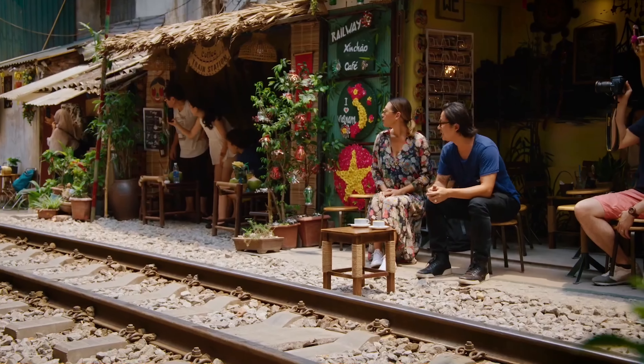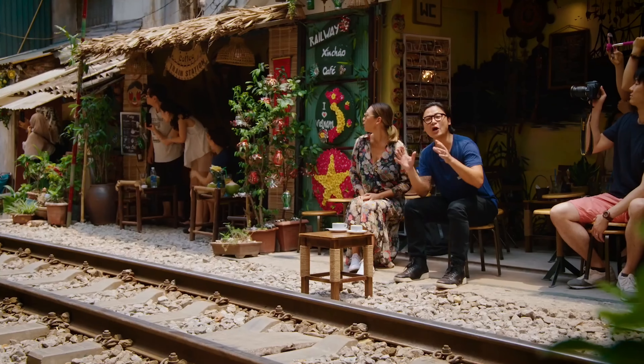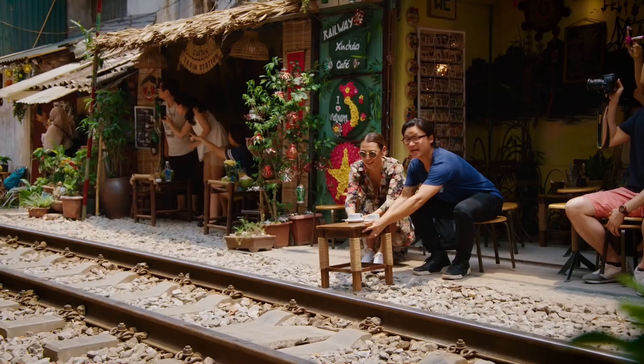The best things to do in Hanoi are Huan Kim Lake, the old quarter, St Mary's Cathedral and the egg coffee.